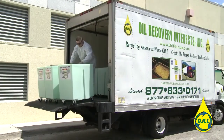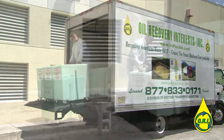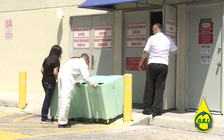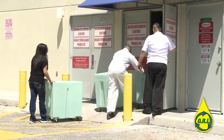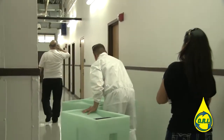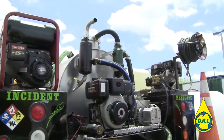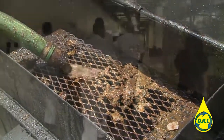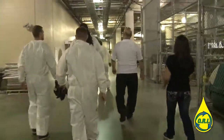At ORI, we can help you run a cleaner, more profitable business while improving local air and water quality and helping to lower America's dependence on foreign oil. Let the professionals at ORI help your restaurant, mall, arena, or other large facility contribute to the overall sustainability effort that you and your customers care about.